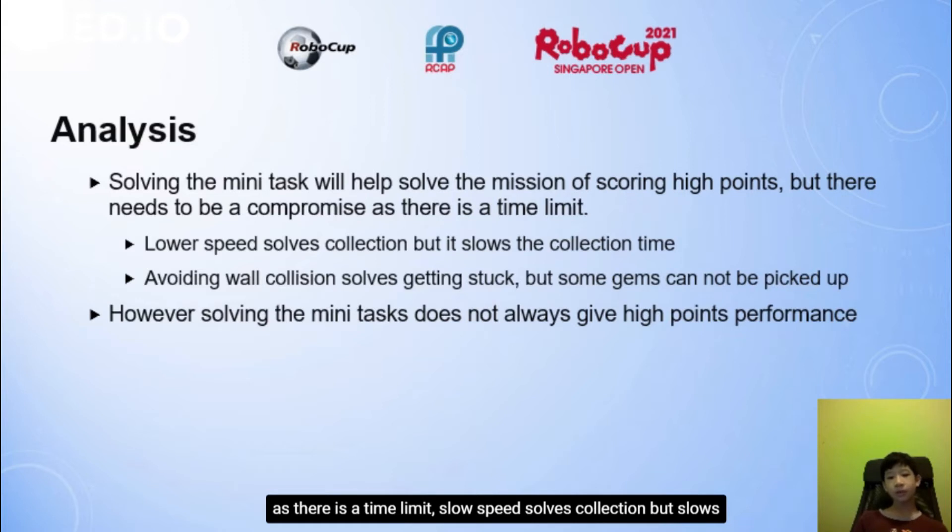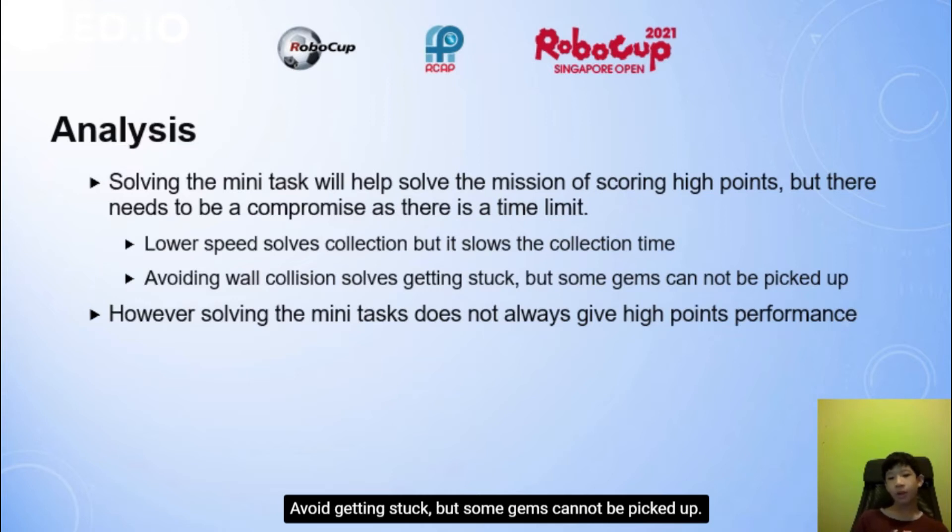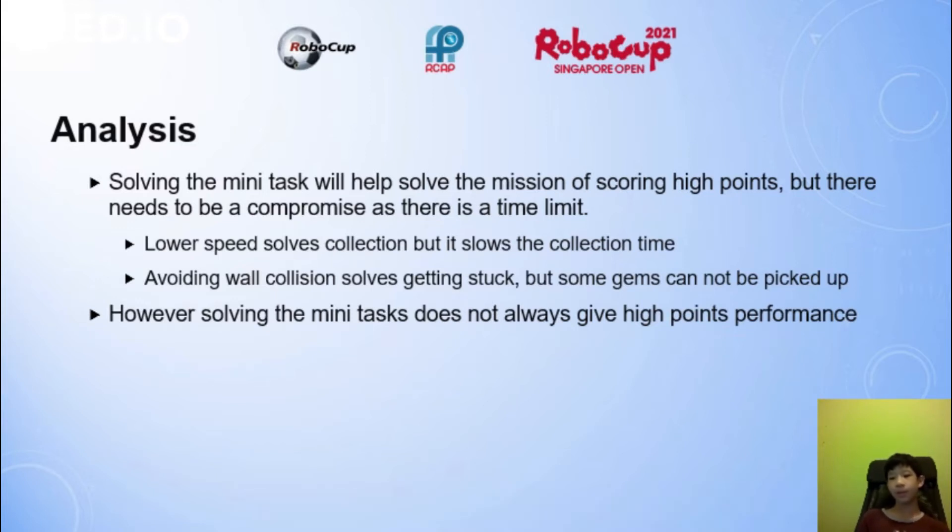Slower speed improves collection accuracy but slows overall collection time. Avoiding wall collision prevents getting stuck but means some gems cannot be picked up. However, solving each mini-task does not always result in high points performance.